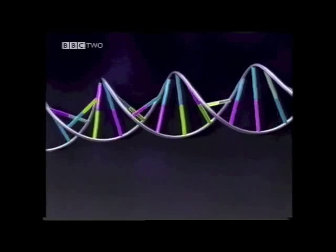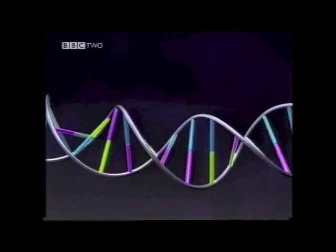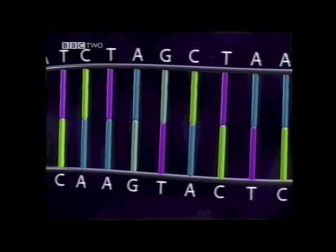DNA is a molecule made up of four chemical bases: adenine, guanine, cytosine and thymine — or A, G, C and T. In many ways, all life on Earth can be described with just four letters.